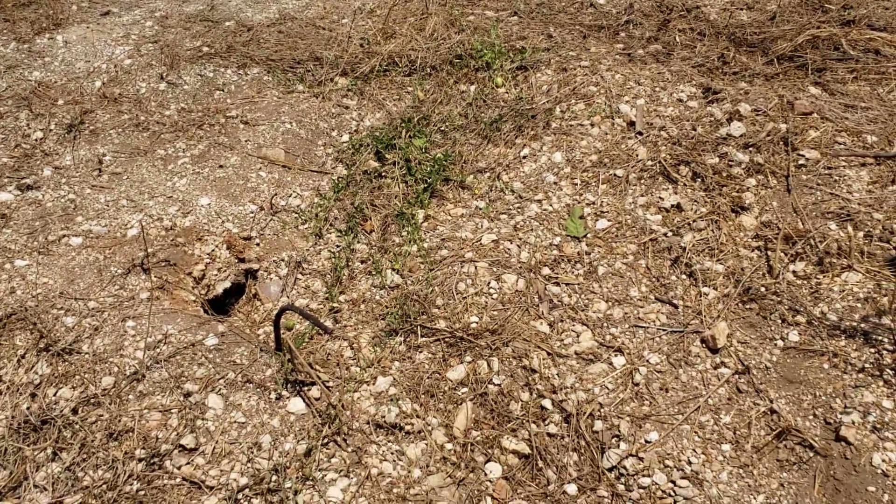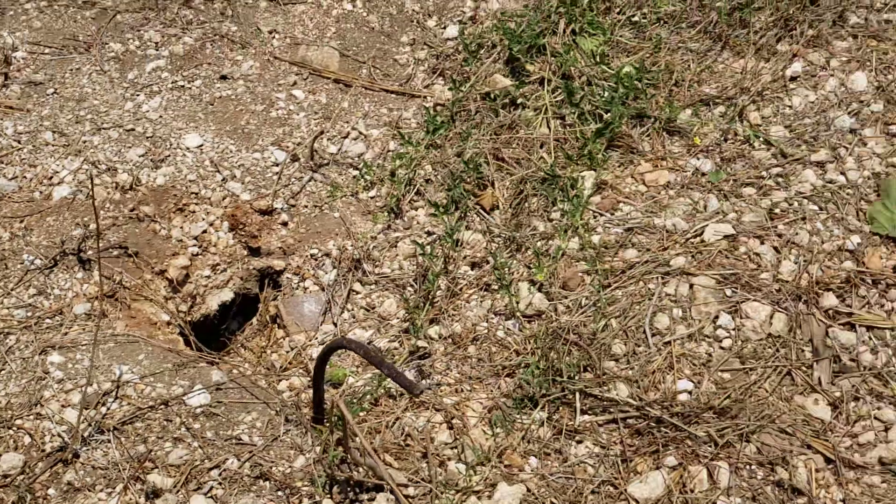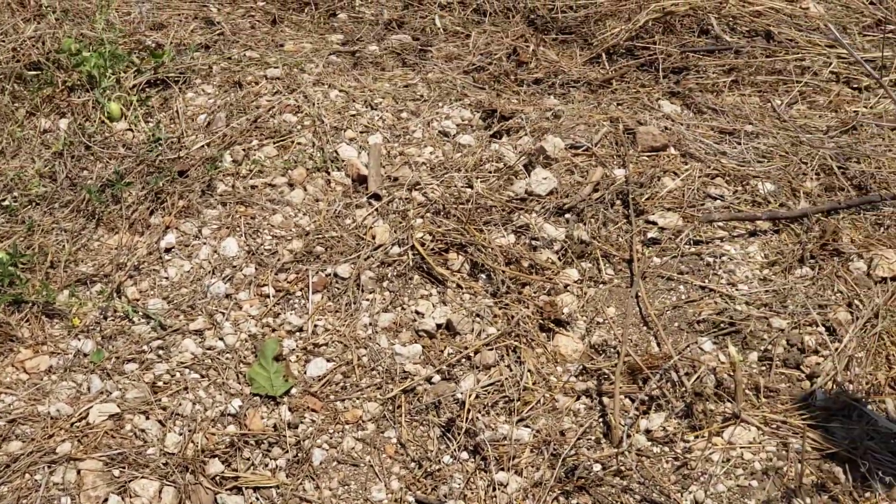So, the sewage pond is where the crocs come to nest. We're going to see what's going on — possibly we have two nests, so let's see what happens.